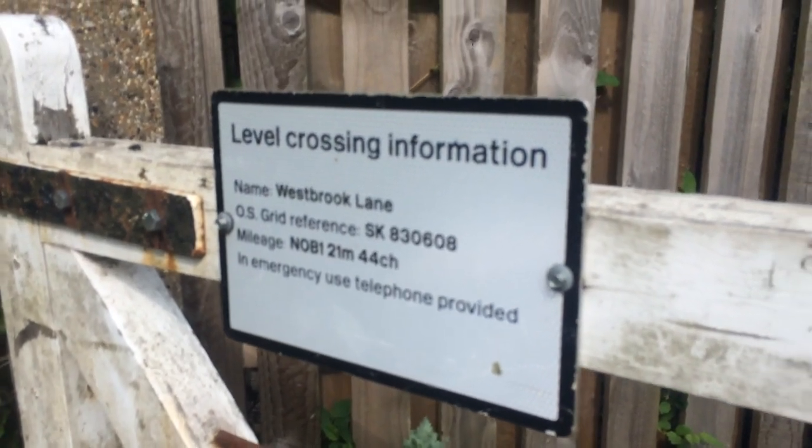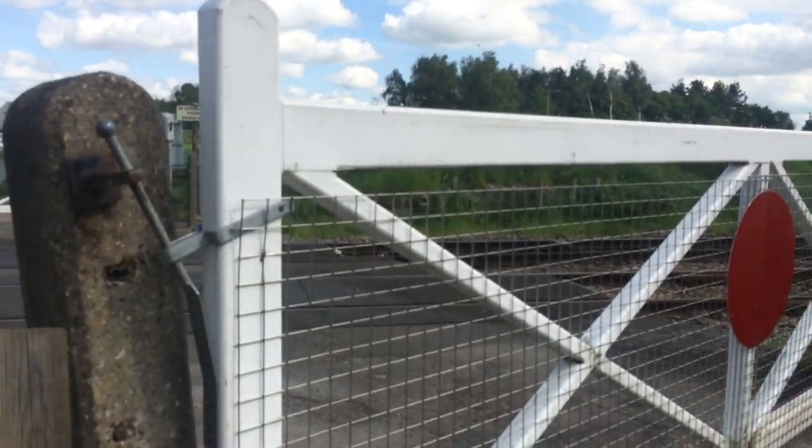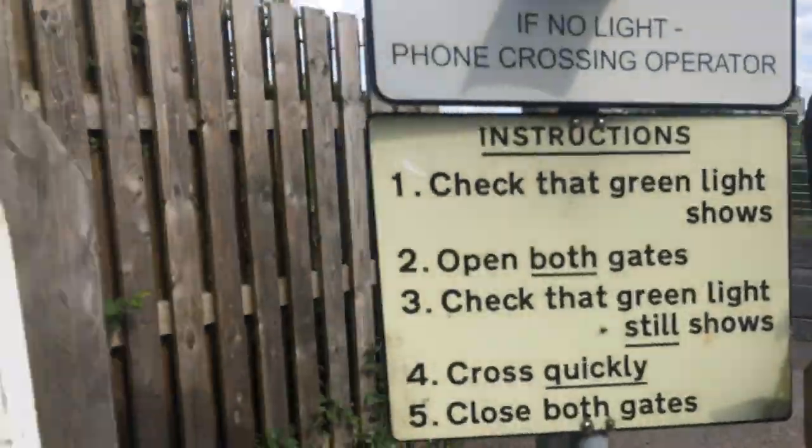Good evening guys. Here we have an intro of Westbrook Lane footpath and traffic operated level crossing in Nottinghamshire, with Fave.